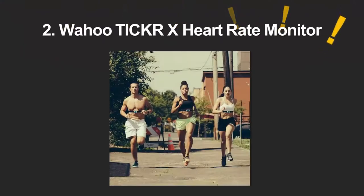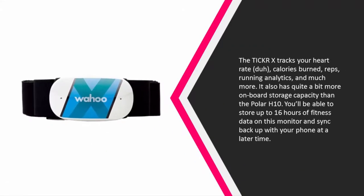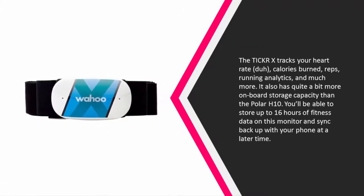At number 2, the TIC Care extracts your heart rate, calories burned, reps, running analytics, and much more. It also has quite a bit more onboard storage capacity than the Polar H10. You'll be able to store up to 16 hours of fitness data on this monitor and sync back up with your phone at a later time.